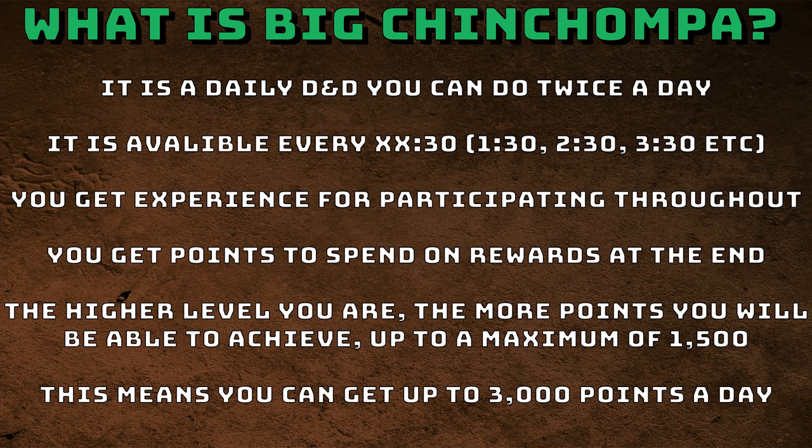You get experience for participating throughout, from depositing your moths into the middle. Those points you get, you can spend on rewards at the end. The higher level you are, the more points you'll be able to achieve — a maximum of 1,500 points per game, meaning you can get up to 3,000 points a day at higher levels. The points can be used on private Grenwall hunting tickets or for extra experience.